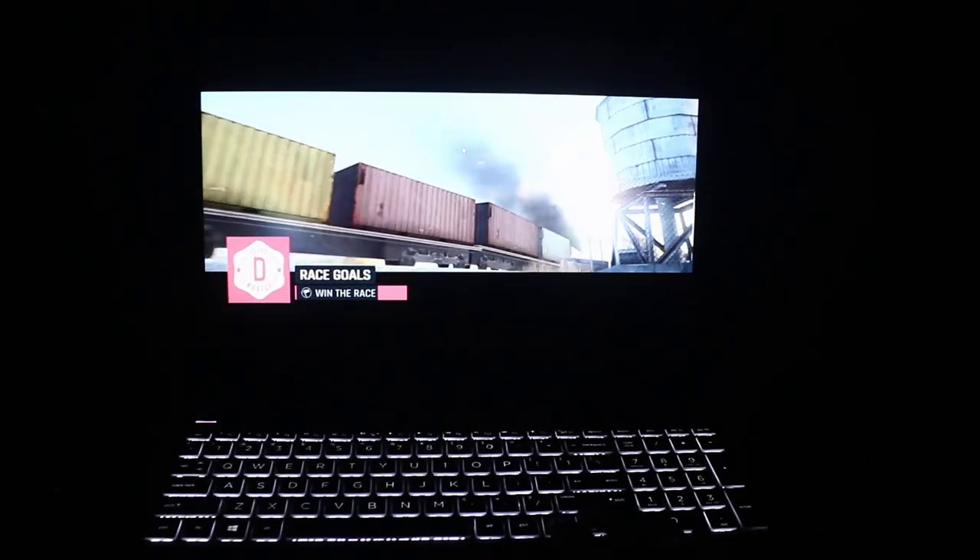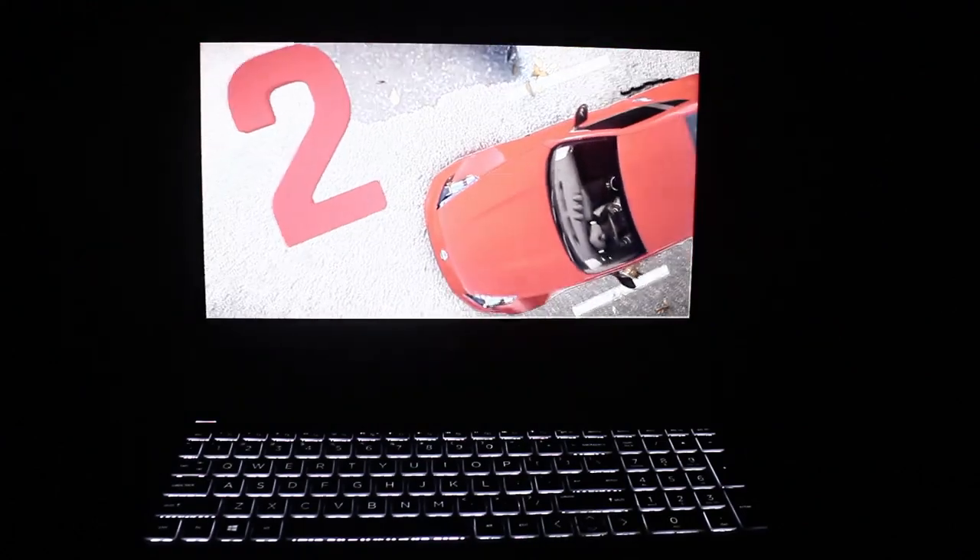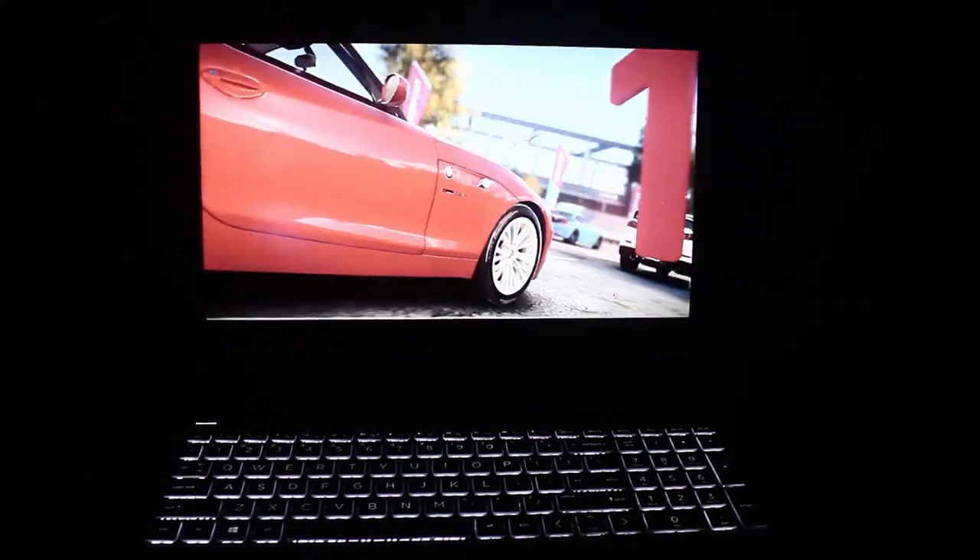Coming up to the features of this laptop — trust me guys, it's pretty good overall. But then there are a few flaws, as every other laptop is supposed to have.